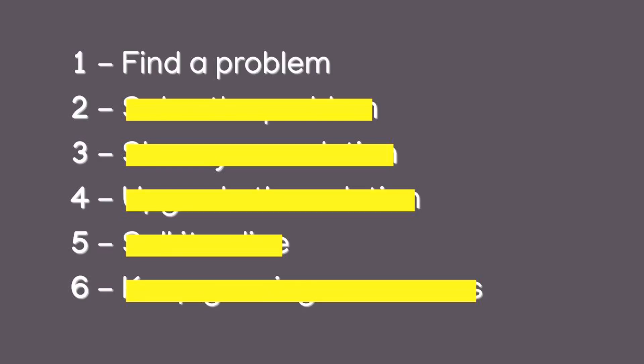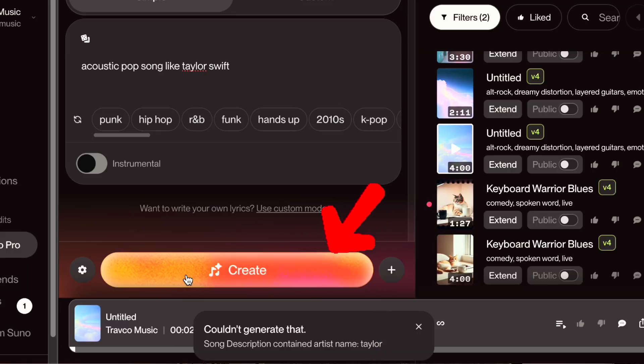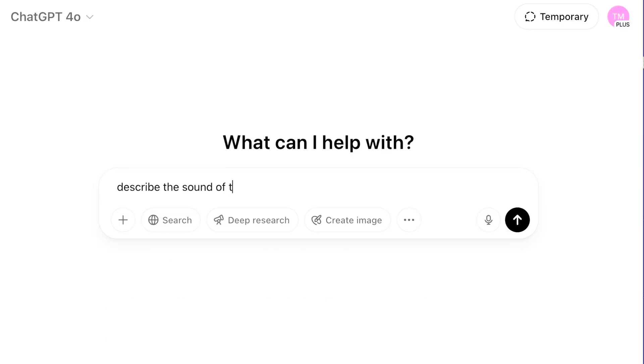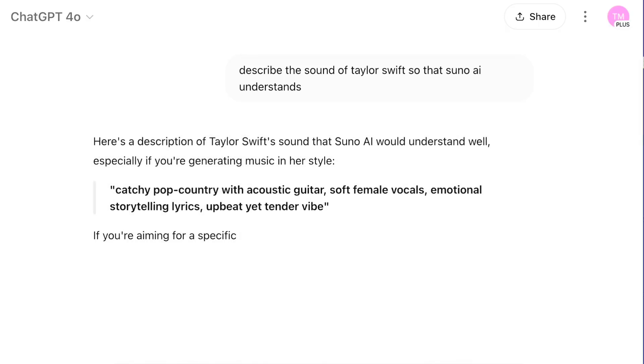Step number one is to find a problem — one that you've encountered yourself and that you've overcome. For me, I was making AI music with Suno AI, which is the new AI music generator. I typed in something like 'acoustic top song from Taylor Swift' and it said you can't use an artist name. So I thought, what should I prompt if I want it to sound like Taylor Swift? I went to ChatGPT and asked how I would describe this to Suno AI, and it solved the problem for me. I put the prompt back into Suno and had a song that sounded similar to Taylor Swift.